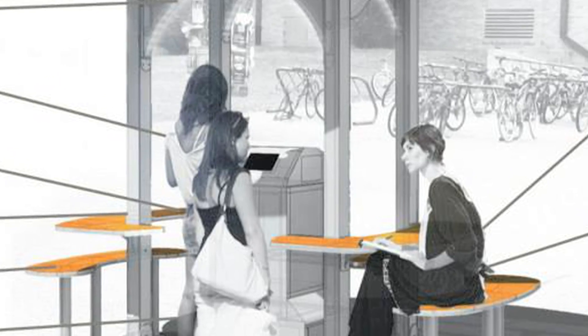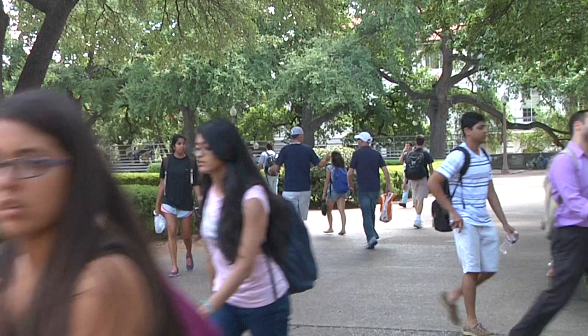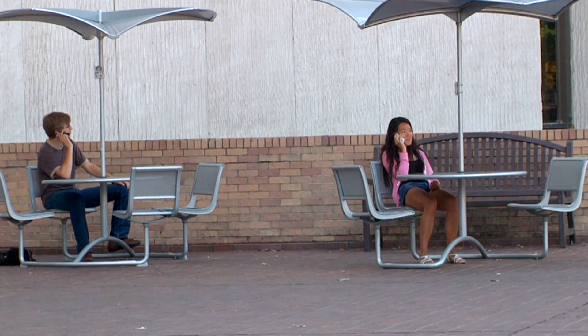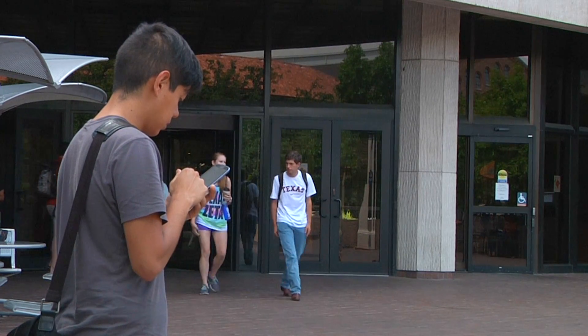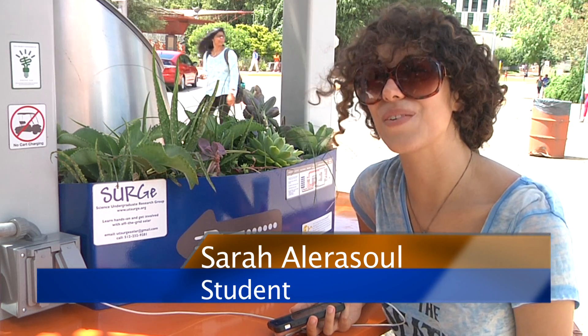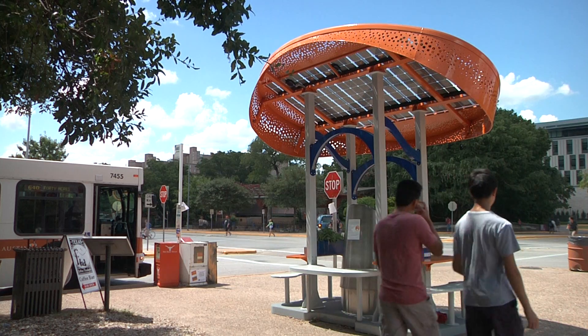SURGE says they are working toward installing touchscreens as well as a third charging station in Central Campus. And in an age where everyone seems to rely so much on their technology, it appears these stations couldn't have come at a better time. We're phone people now, so we do need this. Leslie Adame, KVR News.